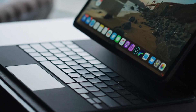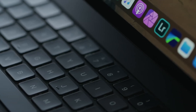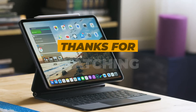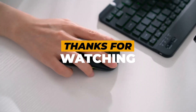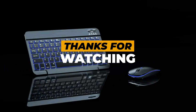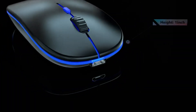And that's a wrap on the best iPad keyboards of 2025. Whether you're looking for premium luxury with the Apple Magic Keyboard, unbeatable versatility with the Logitech Combo Touch, or ultimate portability with the Logitech Keys2Go 2, there's a keyboard here to match your style. Ready to upgrade your iPad experience? Check out the links below to grab your favorite keyboard. Happy typing, and we'll see you in the next video.